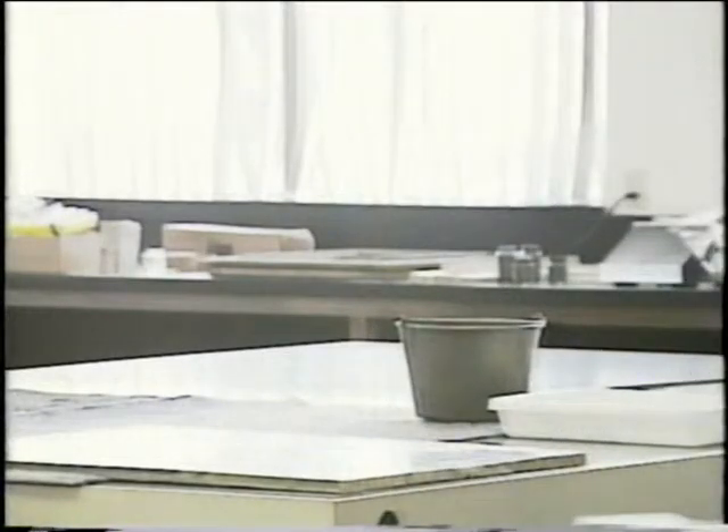We treat paintings, works of art on paper, textiles, historic objects as well as art objects.